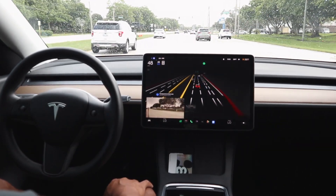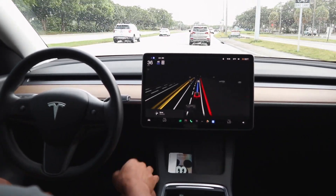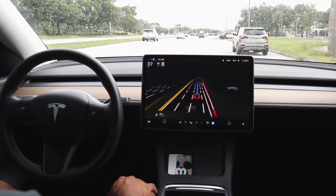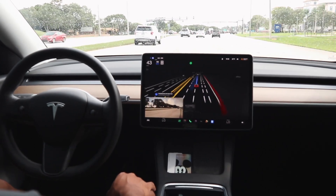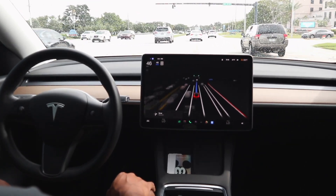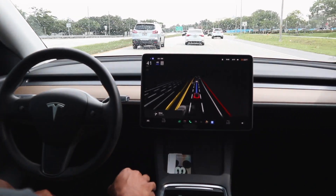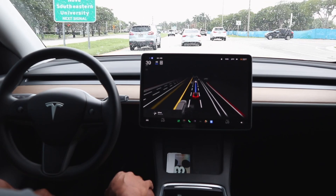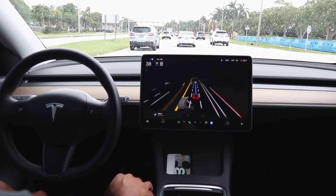We have a lane change coming up, moving over to the right lane in anticipation of our turn into Home Depot. FSD beta went into the right lane for some reason and then merged back into the center lane. Home Depot will be up ahead on the right, so FSD beta will need to get back into the right lane at some point.